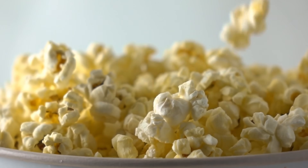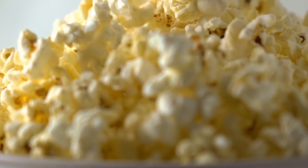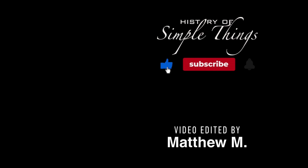Thank you for watching! If you have suggestions for our next video, feel free to share them in the comments below — we'll be sure to give you an acknowledgement for your contribution. Thank you for joining us on this journey through the history of simple things. Don't forget to like, subscribe, and stay tuned for more stories woven through the smallest details.